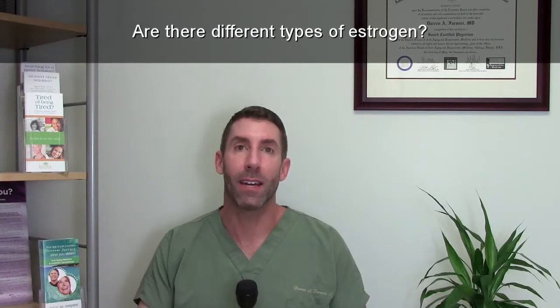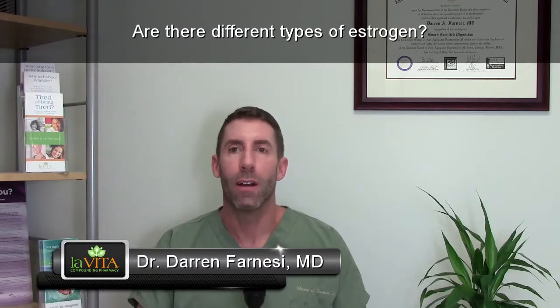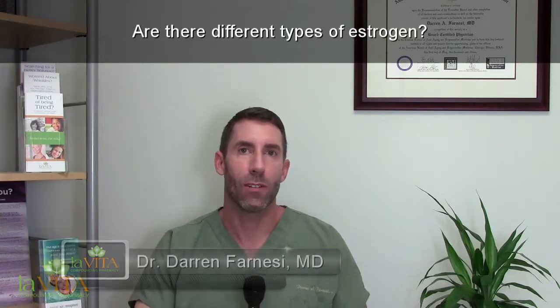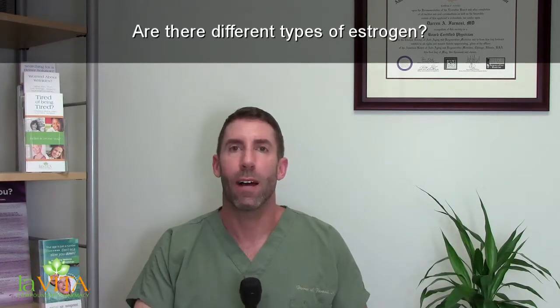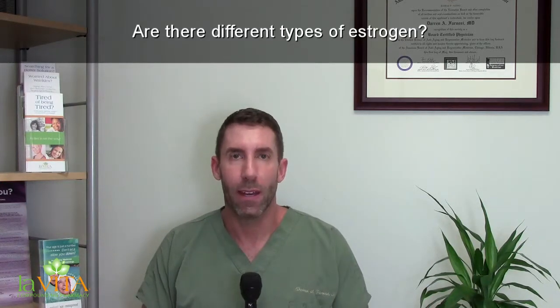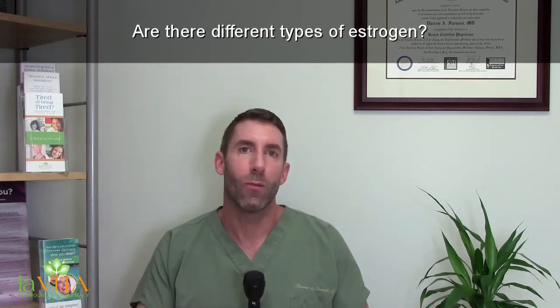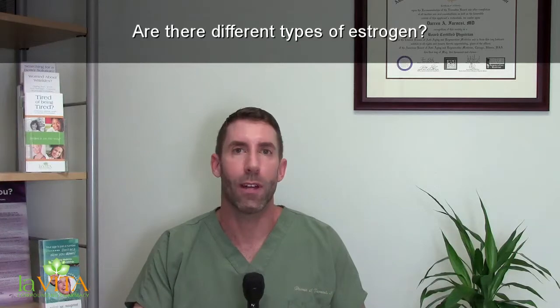There are three main estrogens that we know of. There are probably more out there, such as phytoestrogens and xenoestrogens, which are either man-made, made from plastics or petroleum products, or from plants. But the three main ones we deal with in our practice are E1, E2, and E3 — estrone, estradiol, and estriol.